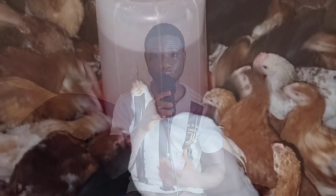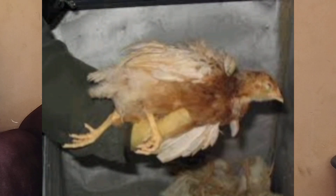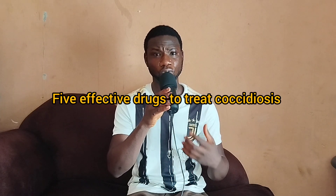Coccidiosis is one of the most common and deadly diseases of poultry. It spreads quickly and damages the intestine and can lead to high mortality if not treated early. In this video, I'll be sharing 5 drugs or active components to look for in the drugs when treating coccidiosis as a poultry farmer.